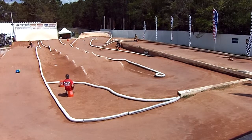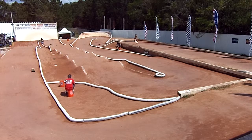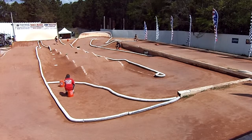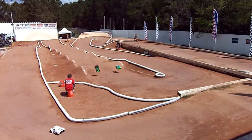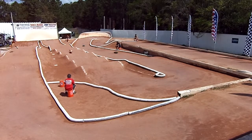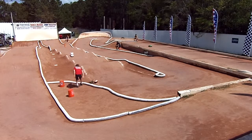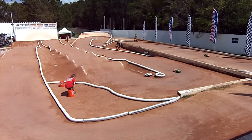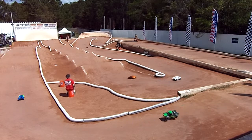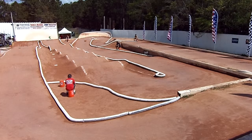Caution at the mountain, caution at the mountain. It's all clear. Thank you to everybody for being patient. Help us get a full field out here.